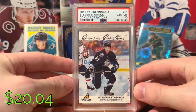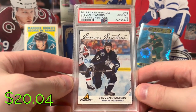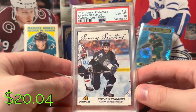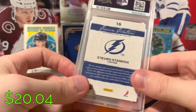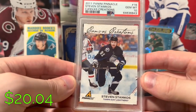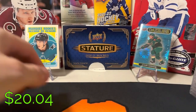This one — a beautiful little Panini insert I never really knew existed until recently. Nice little canvas. Stamkos Canvas Creations, PSA 10 — really clean card. I know they're typically not worth much, but it's just a really beautiful card. Obviously a Hall of Fame player.